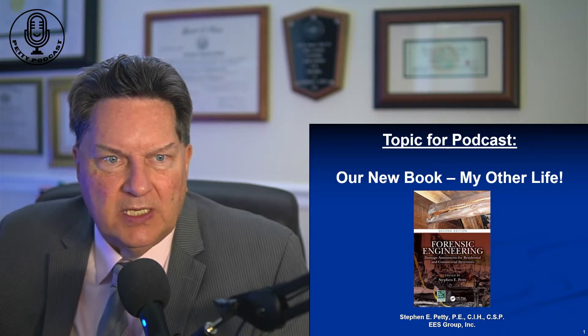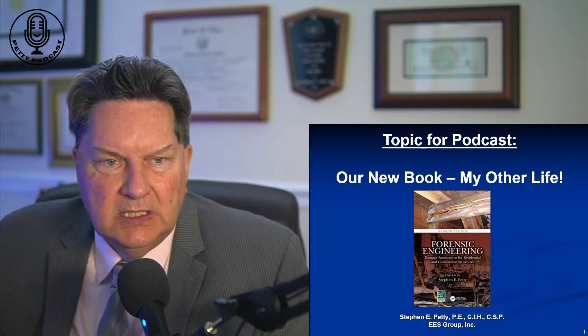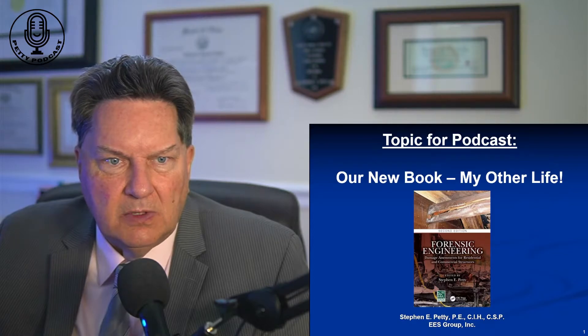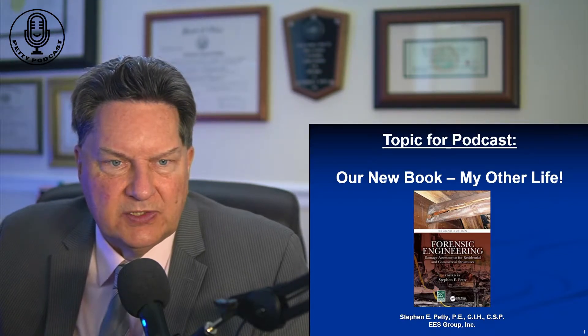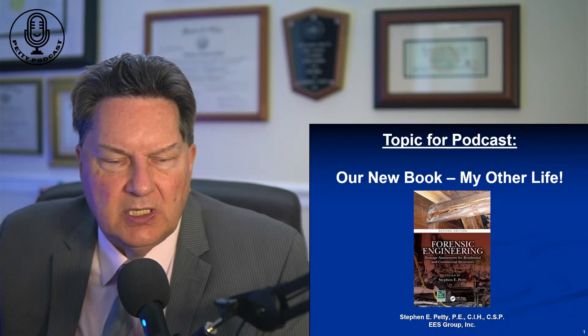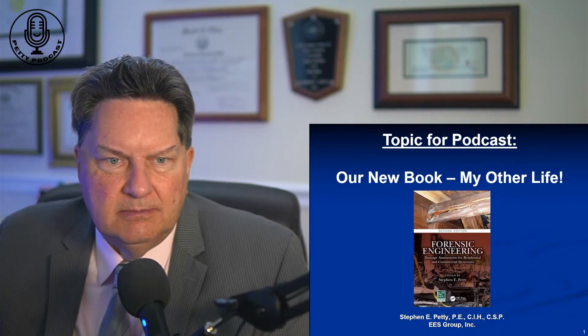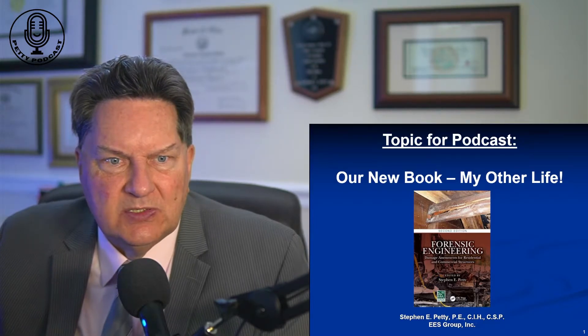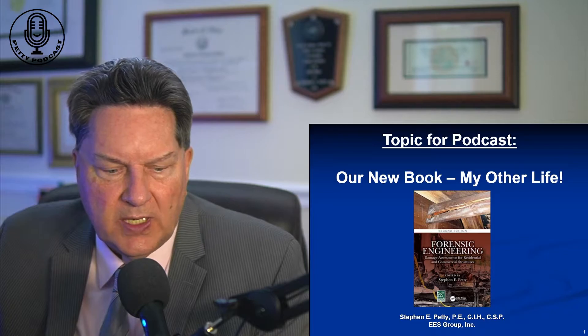For the better part of 20 years, almost 25 now, I've worked in the Forensics Engineering field. In 2013, I wrote a seminal book for the insurance industry on how to do inspections for disputed claims. And lo and behold, eight years later, I never dreamed it would happen, they asked me to write a second edition of the book. So I did.